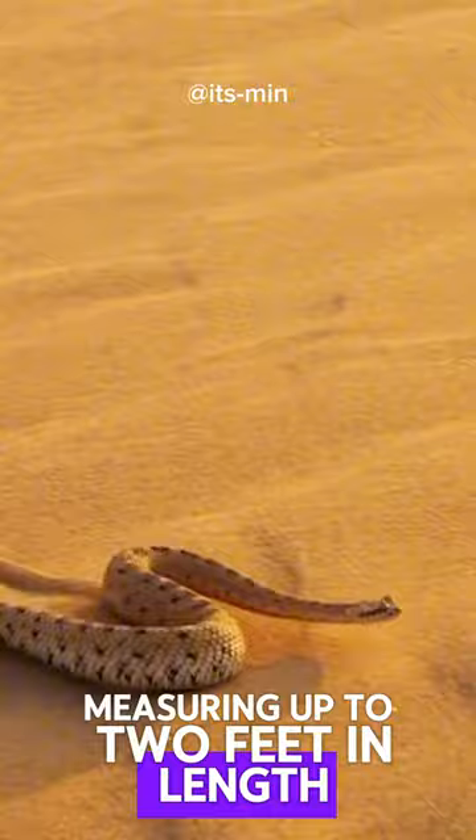This snake is mainly found in the deserts of North America, measuring up to two feet in length and capable of reaching speeds of up to 29 kilometers per hour.